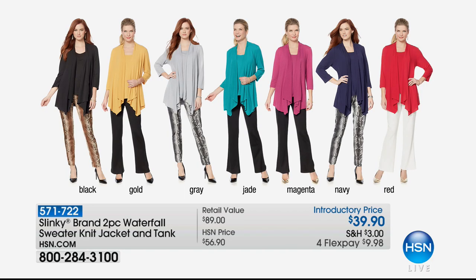Welcome into HSN, everybody. We are super excited that you're shopping with us. So many of you are asking what Jackie's wearing. It is a two-piece set — her waterfall sweater knit jacket — and it's going to come with the matching, coordinating, perfectly colored tank. Over 17,000 of these sets have been spoken for.